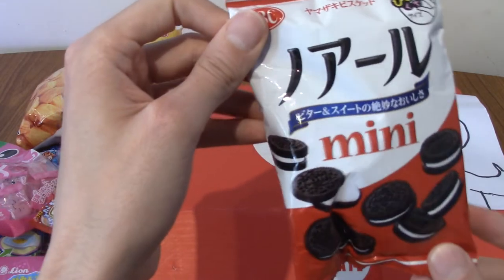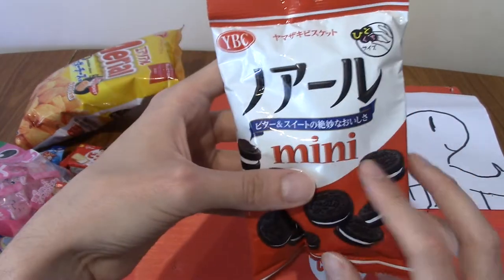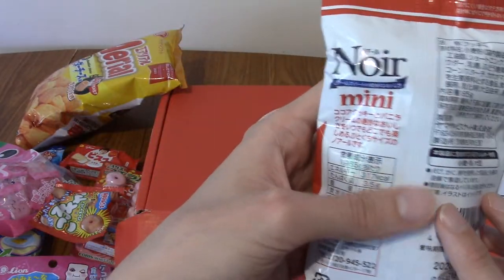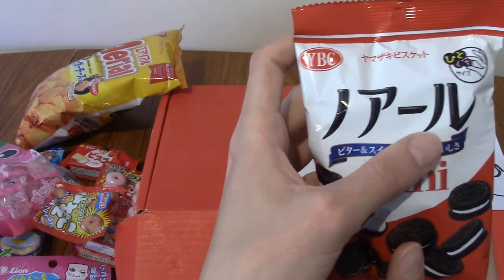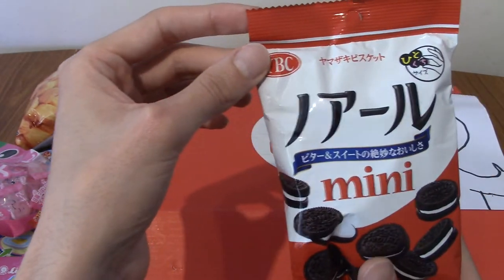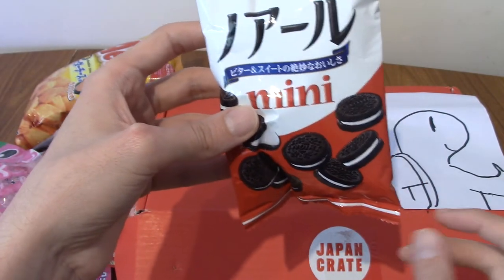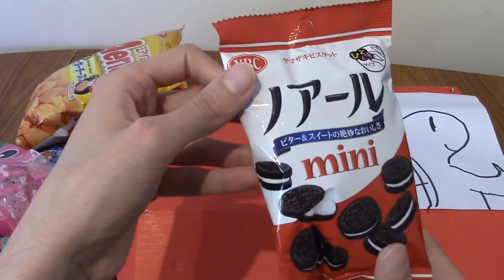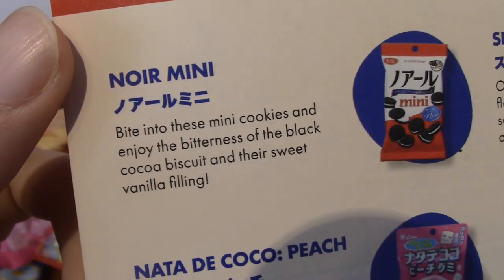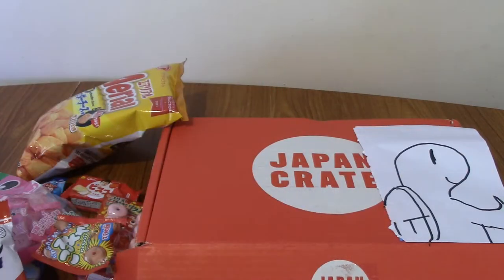Next we've got Noir Mini. These are similar to the mini Oreo-style things we had last month. They are dark chocolate biscuits — just like the bitterness of the dark cocoa biscuit outside with vanilla inside. I was very impressed by them actually. They were a little darker in chocolate flavor than I was expecting.